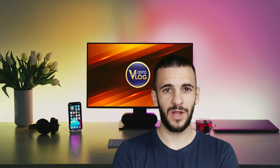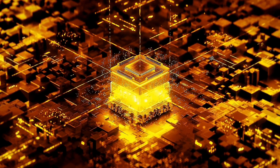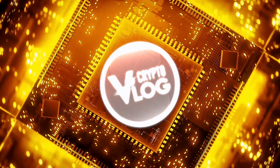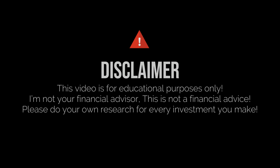Hello guys and welcome back to Crypto Vlog. Today we're going to talk about this amazing project called RealBretcoin, so let's check it out together. I just want to mention that I'm not your financial advisor and this is not financial advice.